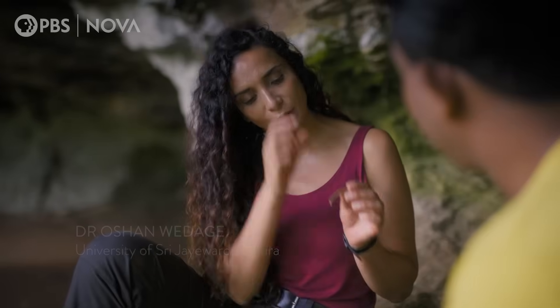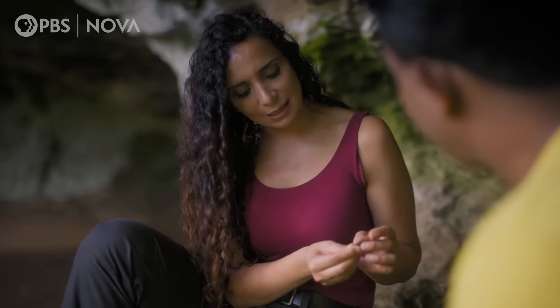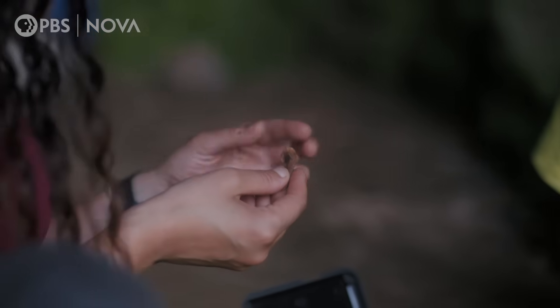It's interesting because butchery marks often need to be examined through a magnifying glass, but not always. And actually this one is quite clear. This is not the kind of thing that you would see if an animal killed it — this is an indication that this was killed by a human.